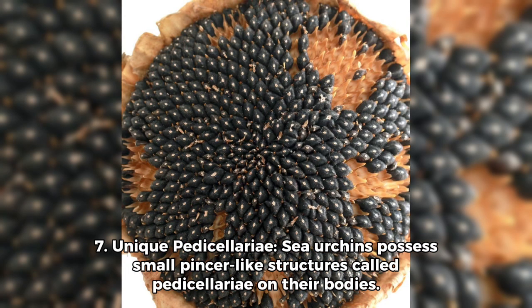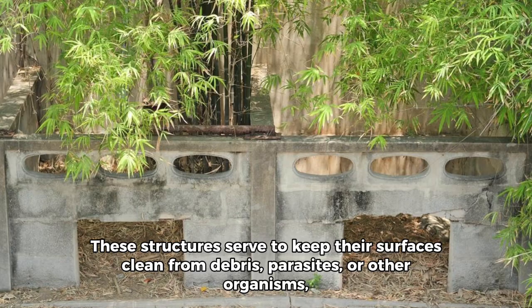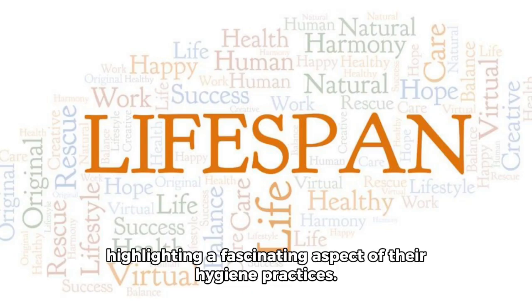7. Unique Pedicellaria: Sea urchins possess small pincer-like structures called pedicellaria on their bodies. These structures serve to keep their surfaces clean from debris, parasites, or other organisms, highlighting a fascinating aspect of their hygiene practices.